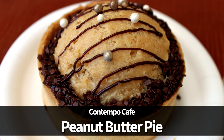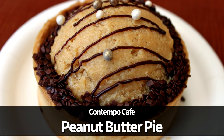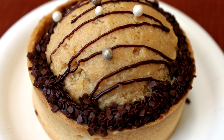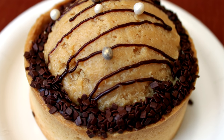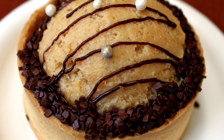Next up, we want to look at the Peanut Butter Pie, available at Contempo Cafe in Disney's Contemporary Resort. The peanut butter cream cheese filling is surrounded by a soft, cookie-like crust. This rich, salty-sweet, and delicious treat is one of our new must-eat items on every Disney trip.